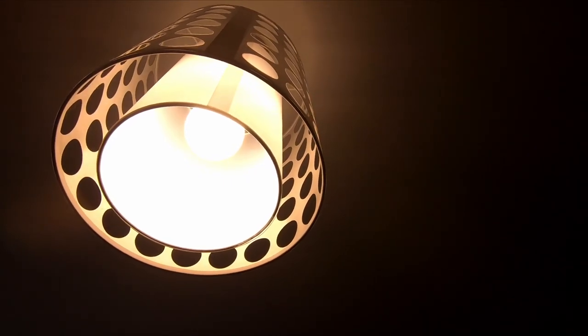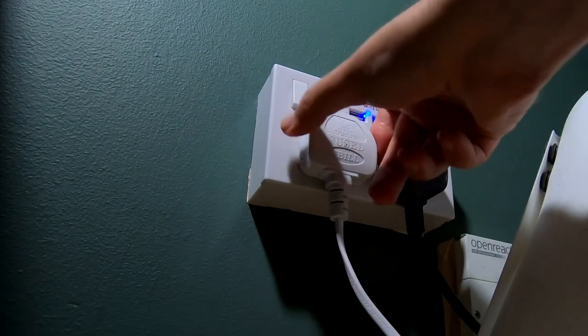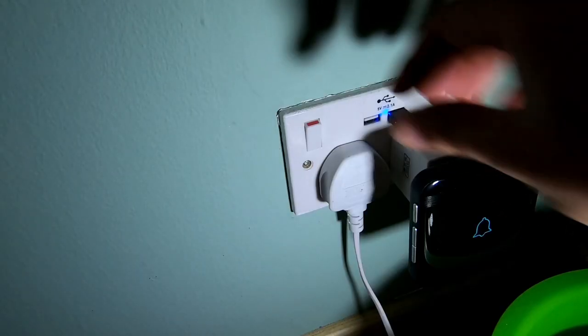Stuff like LED light bulbs, smart plugs, that kind of thing. It's also been advised that we eliminate phantom power as much as possible — that's energy that's wasted around your home when devices are plugged in and using power, but you're not actively using them.